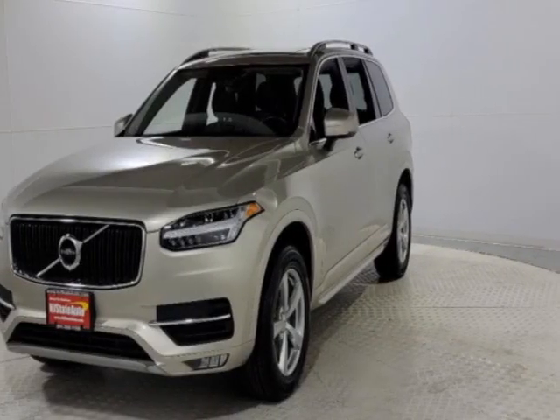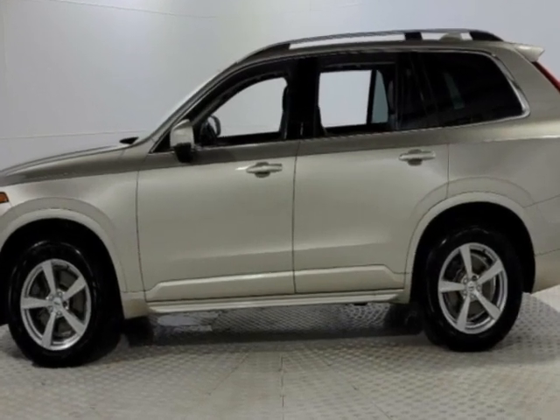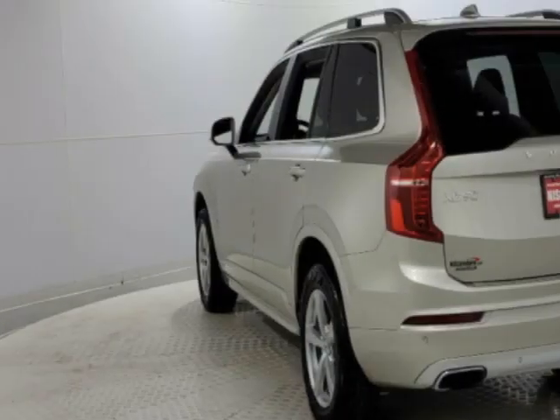Take a look at this 2017 Volvo XC90. This XC90 has just under 83,000 miles. This vehicle has a limited warranty.